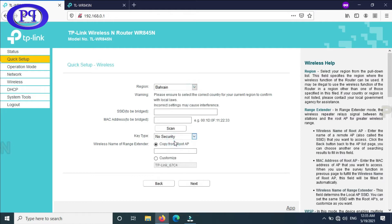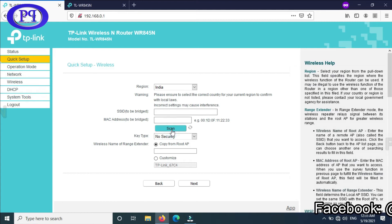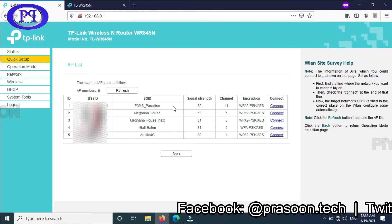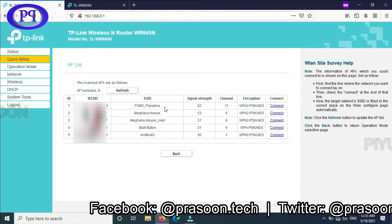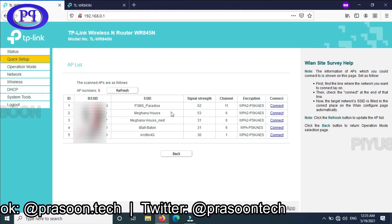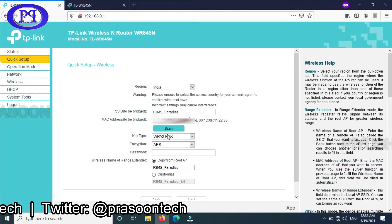I am selecting my own country — you have to select yours depending on your time zone, then click Next. Here you can select your country name and then you need to put the SSID name from where you want to get the signal. It is better to scan rather than entering it manually, because scanning gives you the complete data like MAC address, SSID name, and signal strength. One important thing: the signal strength should be more than 55 percent. My signal is in the 60s, so I am clicking on connect and all the details get filled automatically.